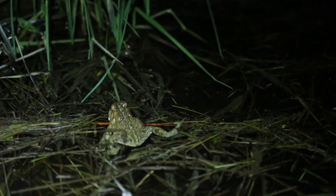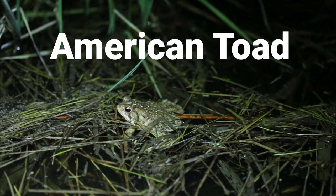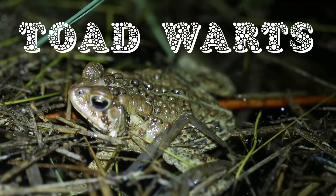Hey, does anybody recognize what this creature is? It's an American toad — definitely famous for all of its warts on its back. It also has two of those big glands right behind its eyes.